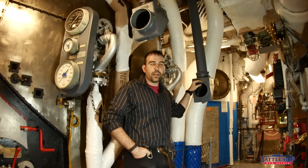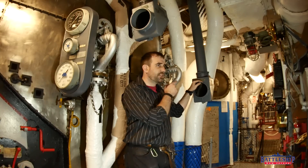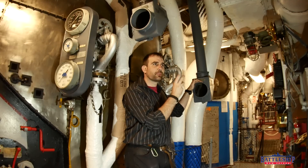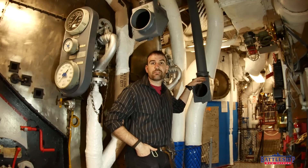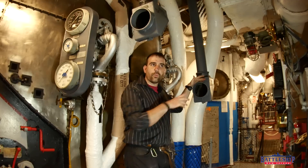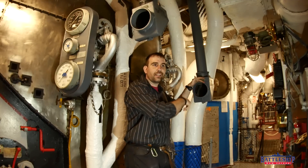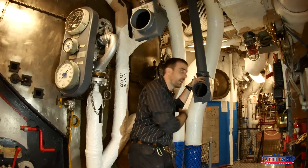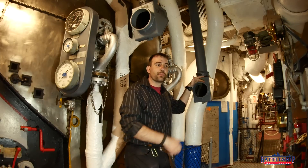The other periscopes are pretty self-explanatory — you're looking out at a distance. With these, they've got a light in them, and they're looking at the exhaust trunk where the smoke is coming up to the smokestack 11 stories above. So you're just looking at what color smoke is coming in front of that white light in front of the mirror of the periscope. You can see the mirror and the light if you look through this one, but obviously our boiler is not lit off, so we don't have any smoke coming through it.